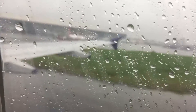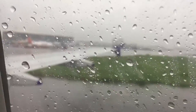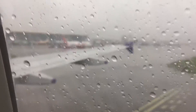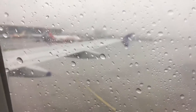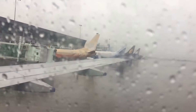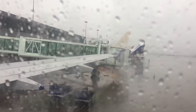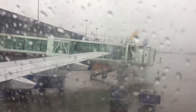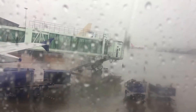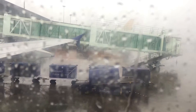Apologies for the lack of clarity and focus — due to the raindrops, the camera tries to focus on them. Hopefully it will become better soon. We are turning left and approaching the terminal, coming in to dock at the main terminal in Kolkata.